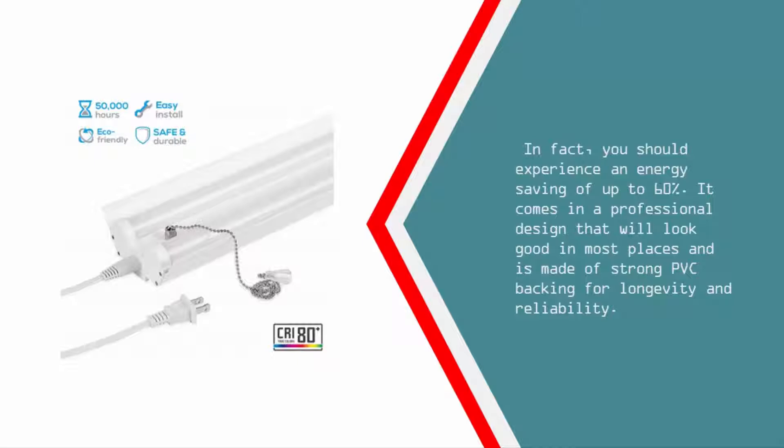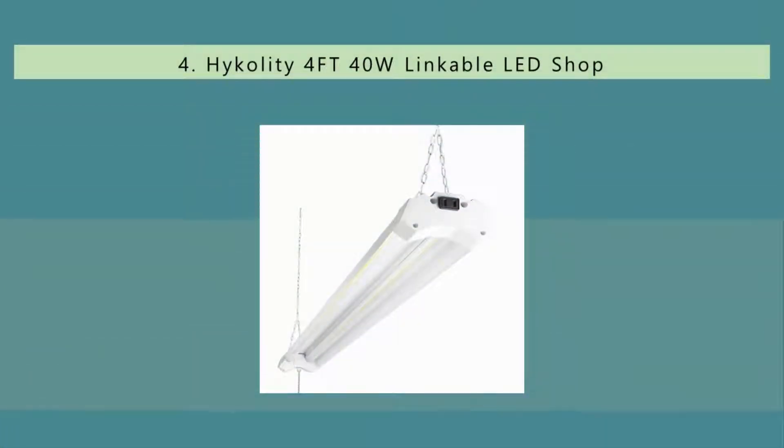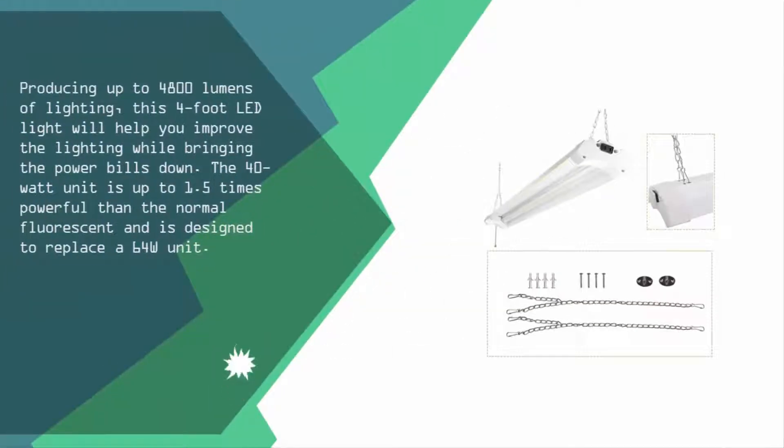It comes in a professional design that will look good in most places and is made of strong PVC backing for longevity and reliability. At number four, producing up to 4,800 lumens, this four-foot LED light will help you improve lighting while bringing power bills down. The 40W unit is up to 1.5 times more powerful than normal fluorescent and is designed to replace a 64W unit.